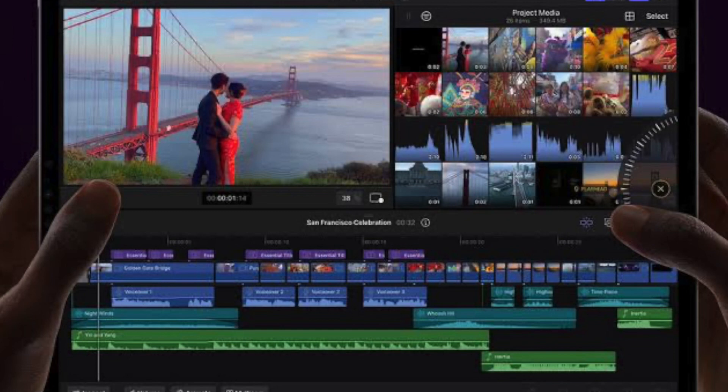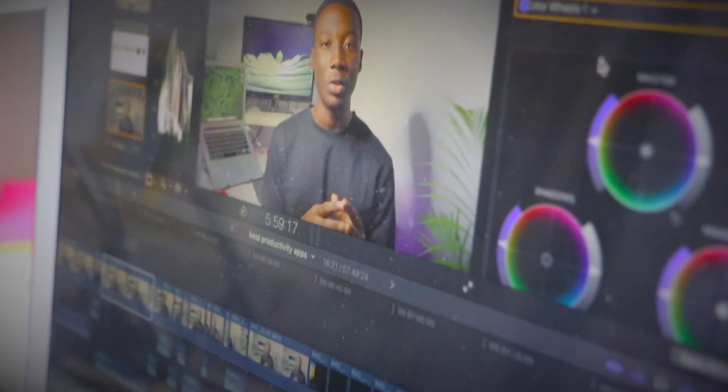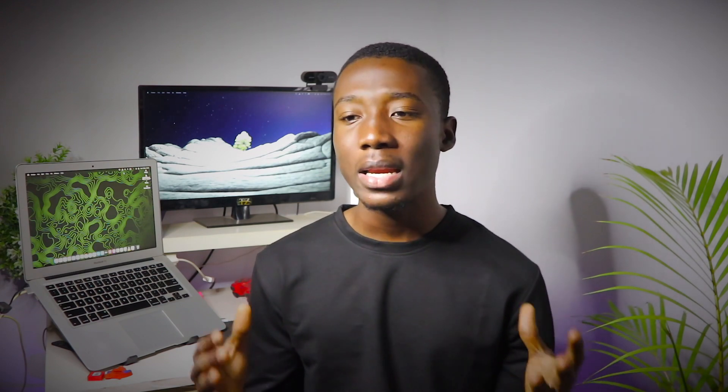So far I have to say Final Cut Pro is the best video editing software. It comes with a lot of features — you might think Premiere Pro is better, but it's not. Final Cut Pro is way much better. I've been using Final Cut Pro for at least four years now, and anytime any day I choose this over Premiere Pro. The experience you get on Final Cut Pro is very seamless and it boosts your creativity.